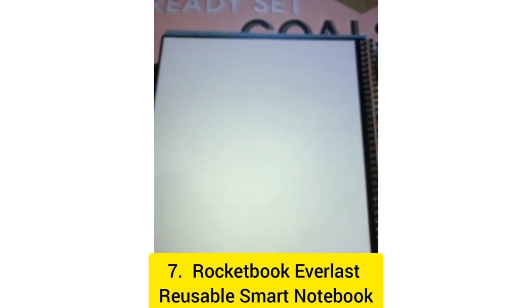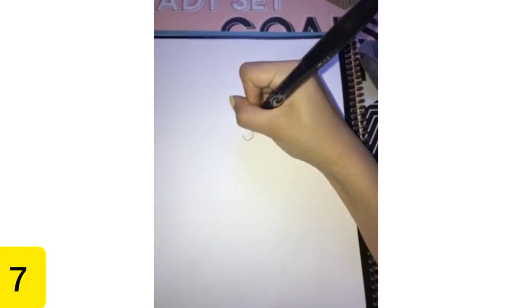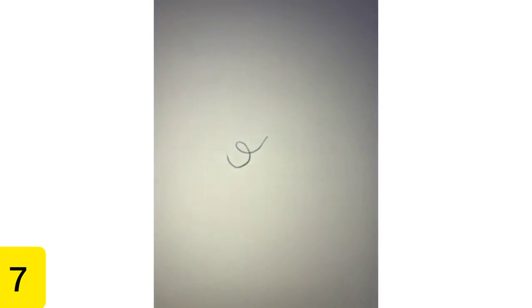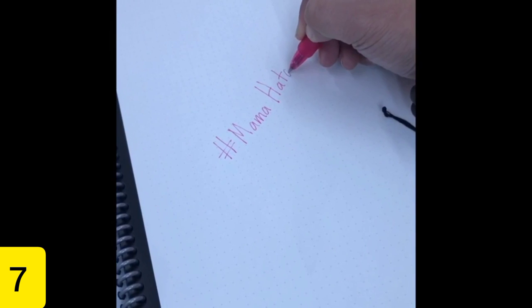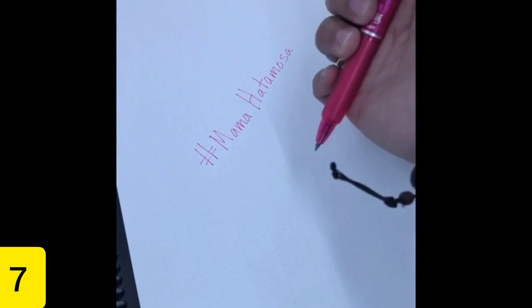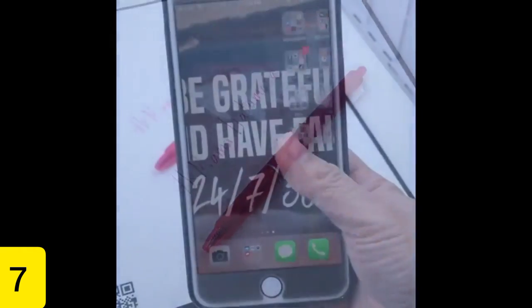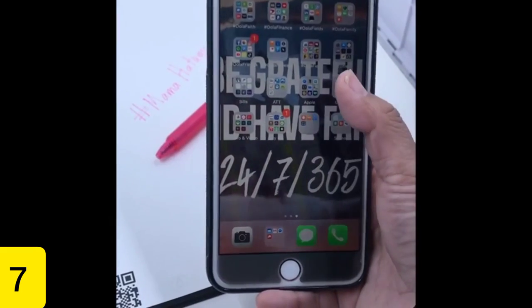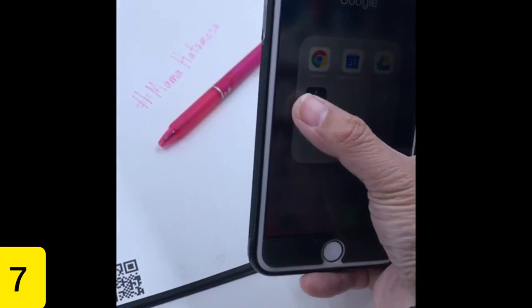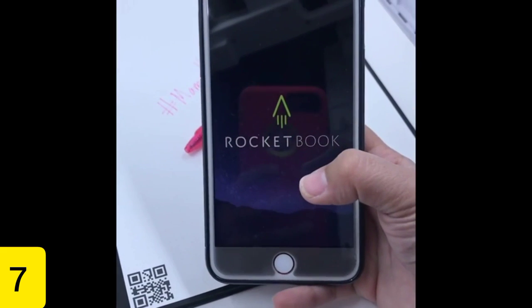Number 7: Rocketbook Everlast Reusable Smart Notebook. This Rocketbook Everlast Reusable Smart Notebook can be purchased for about $17, previously priced at $30, yet each of its 36 pages is reusable and wipeable with a damp cloth. They are also able to be exported to Slack, emails, Google Drive, and pretty much everything else you can think of. It features dot grids, which will facilitate the completion of any tasks you may have within it.